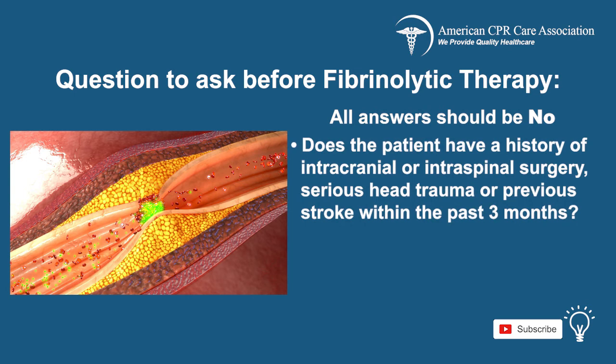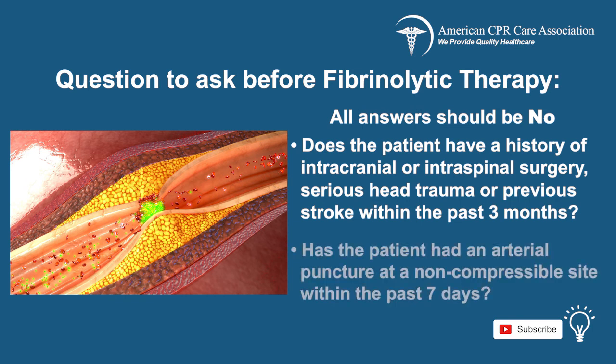Does the patient have a history of intracranial or intraspinal surgery, serious head trauma, or previous stroke within the past three months? Has the patient had an arterial puncture at a non-compressible site within the past seven days? Remember, the answer to all of these questions should be no.